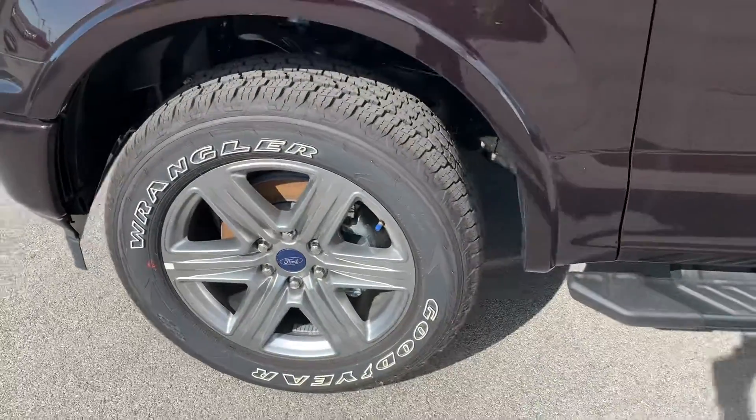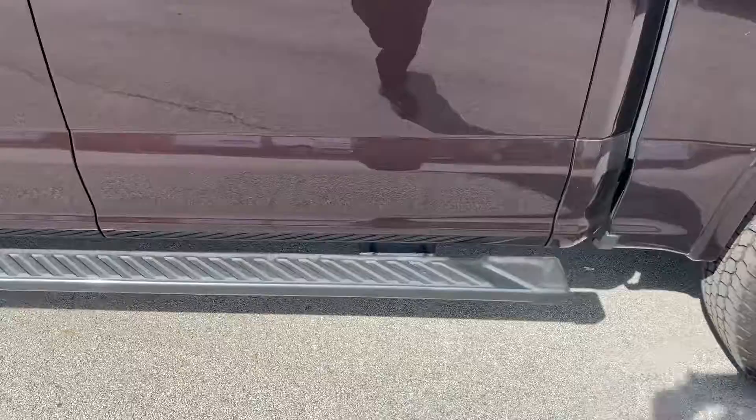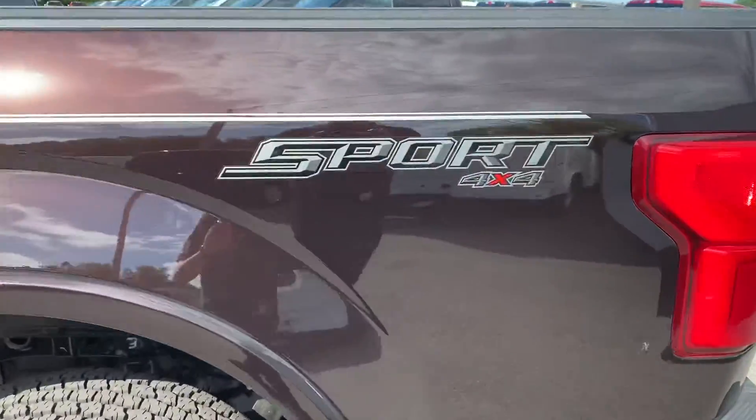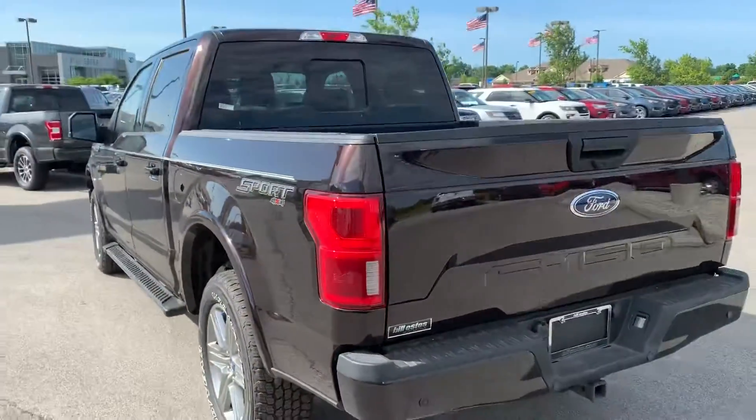Nice Goodyear Wrangler tires there. Sport appearance package, so you do get the black running boards. We'll start back here in the back.